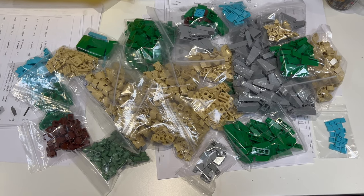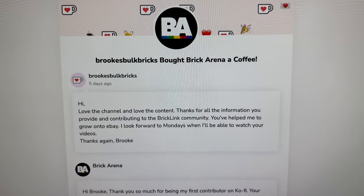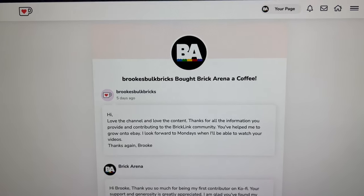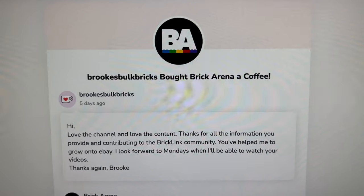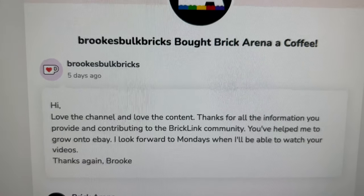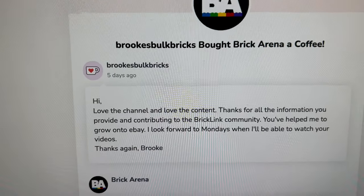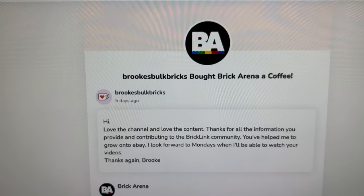I just want to give a shout out to Brooks Bulk Bricks, who is the first person to have bought me a coffee on my Buy Me a Coffee page. This is a contribution site I set up some time ago where people can say thank you for the content you're putting out. They wrote: 'Love the channel and love the content, thanks for all the information you provide and contribute to the Bricklink community — you've helped me grow onto eBay. I look forward to Mondays when I'll be able to watch your video.' Thanks again Brooks, who contributed £10.